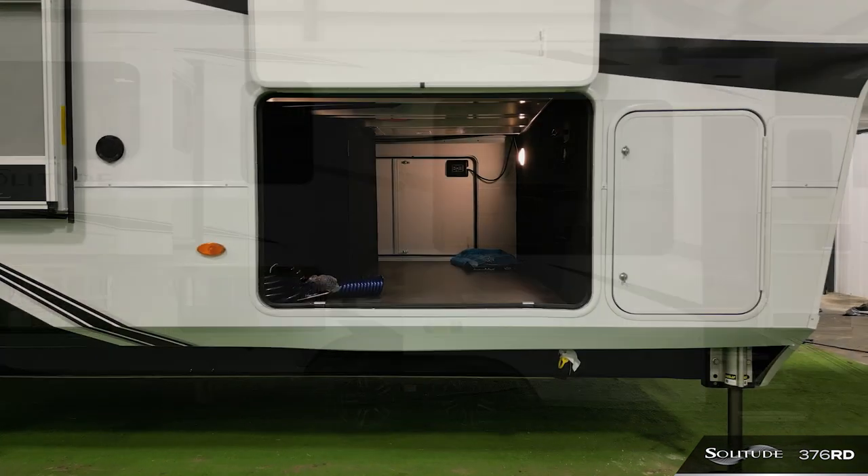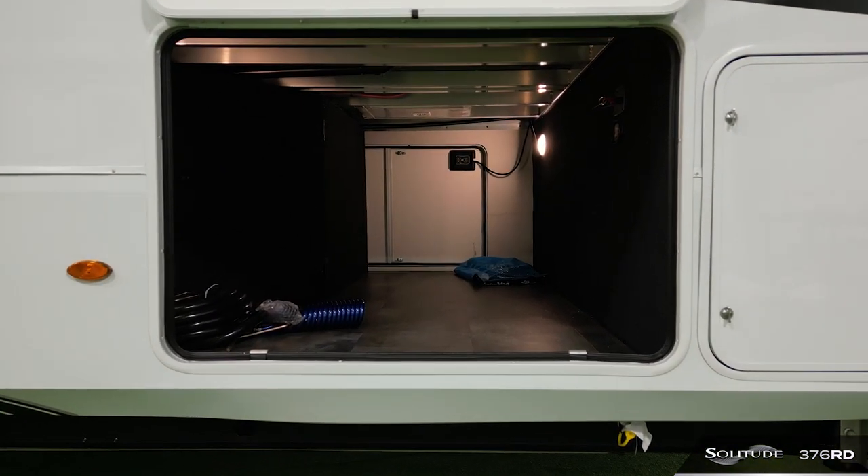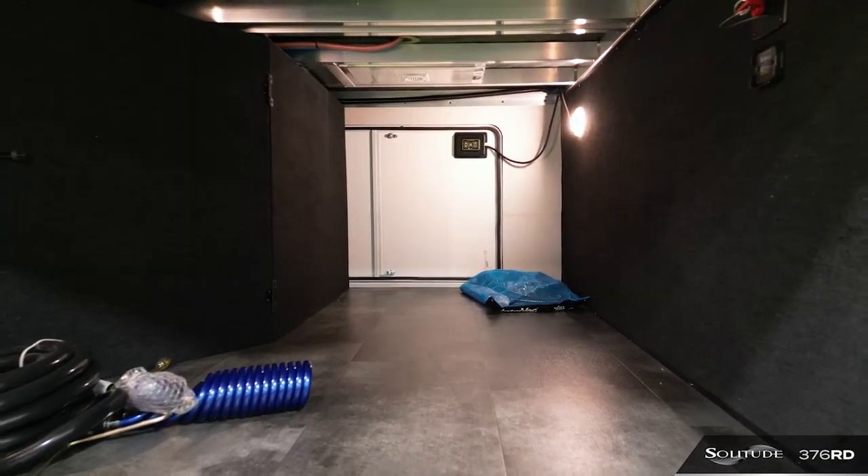The front drop frame is a great added feature that completely expands and enlarges your front storage capacity to fit everything you need to get out, camp, and explore.